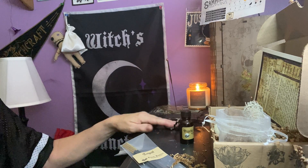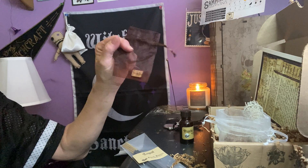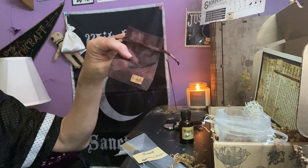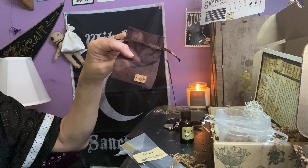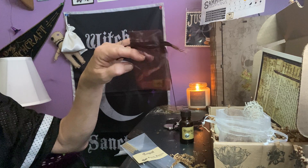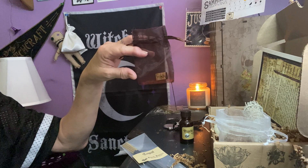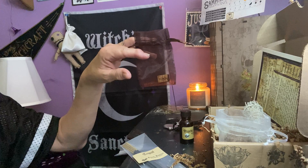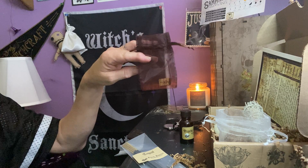This cute little rune is a protected home bind rune, created exclusively for this collection. The runes combine the energies of journey, protection, home, and intuition. The bind rune can be placed within sachets or mojo bags, or used with any magical practice you feel called to include.